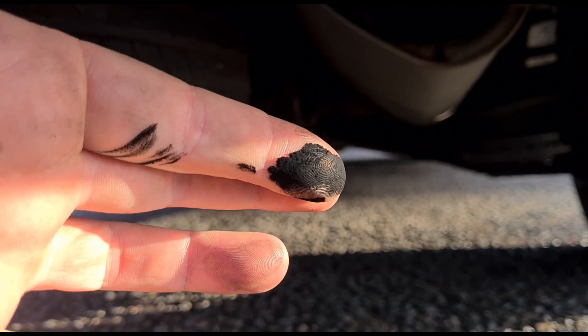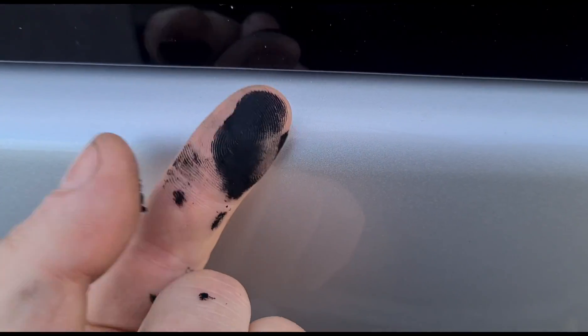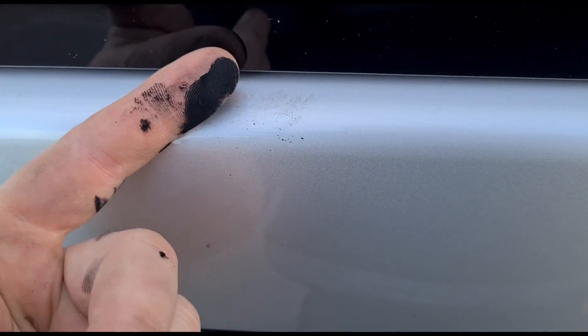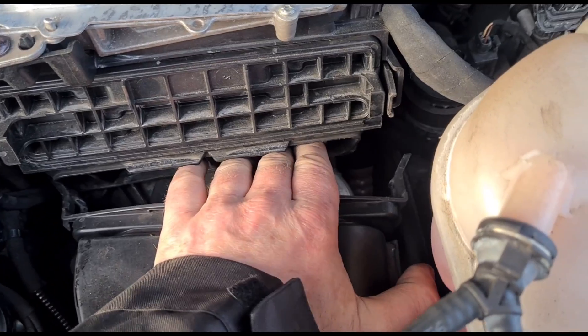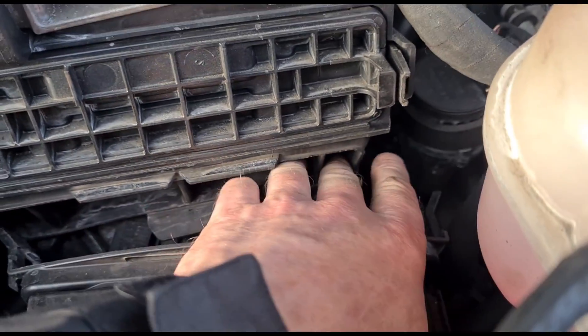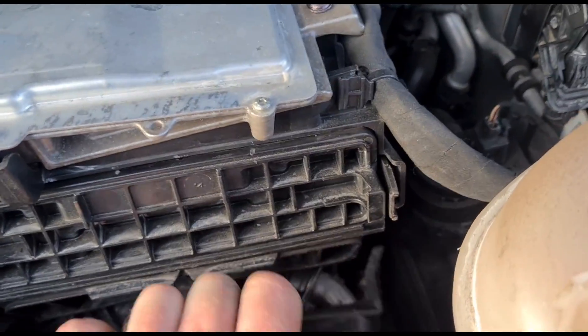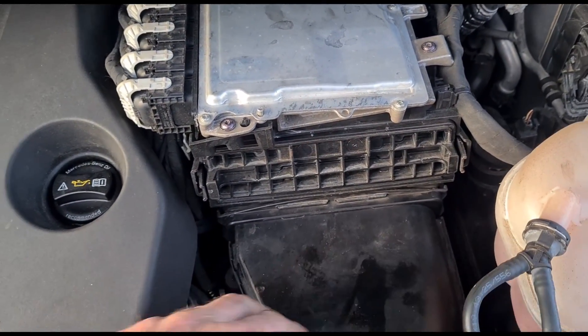That black soot means this DPF is letting the soot get past — the DPF is cracked. It's damaged, it's no more good. And we definitely get air coming outwards of the inlet, the air intake. I'll put that back together.